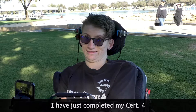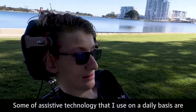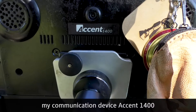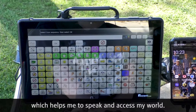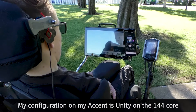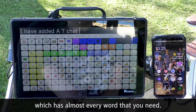I have just completed my Cert IV in Assistive Technology Mentoring. Some of the assistive technology that I use on a daily basis are my communication device, the Accent 1400, which helps me to speak and access my world. My configuration on my Accent is Unity on the 144 core, which has almost every word that you need.